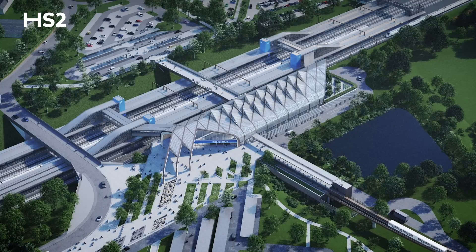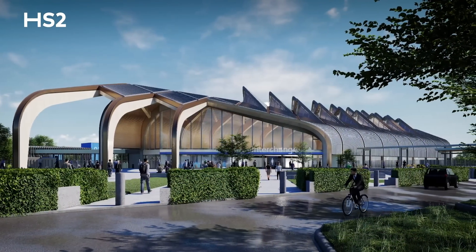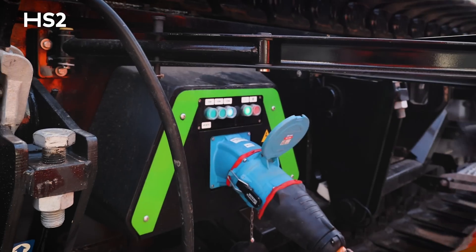Building HS2 is of course more than just the railway. It's an opportunity for the sector to really look at the way we design and build big infrastructure. Reducing carbon in the built environment is crucial. We've now got our first diesel-free site. We've issued our net zero carbon reduction plan and there's lots of work going on to find ways of reducing carbon in what we build, and making sure that we leave a net zero railway behind us.